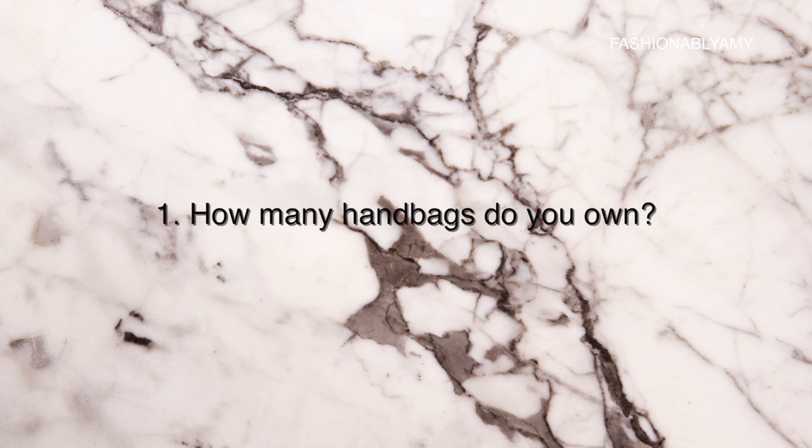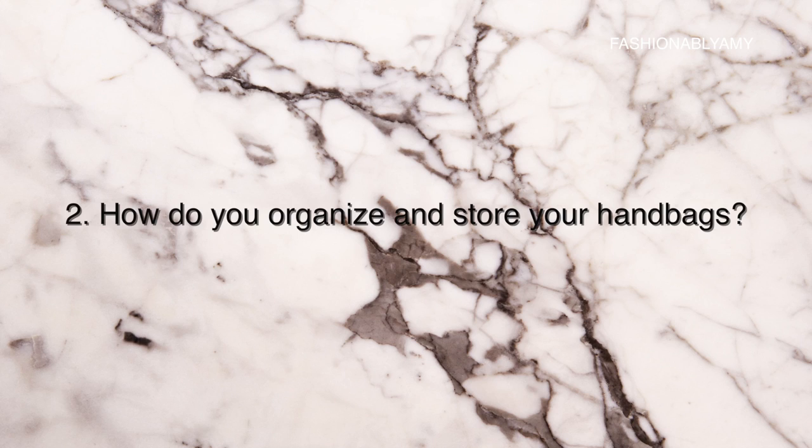The first question is: how many handbags do you own? I currently own nine handbags. If you've seen my most recent collection video, I did add one more and sell one, so I still have a total of nine bags.